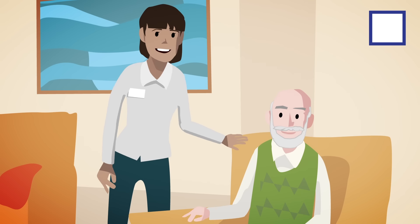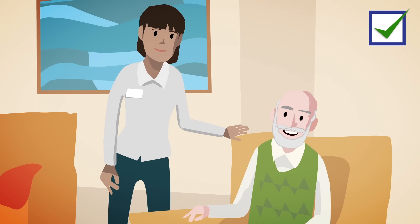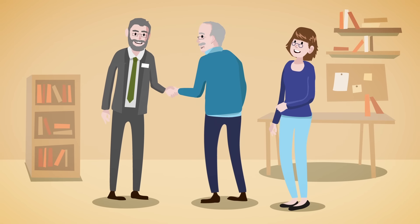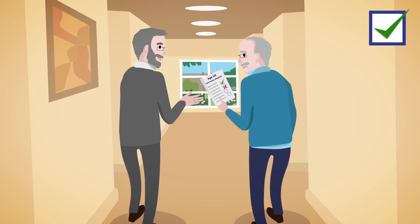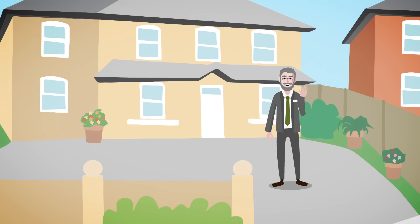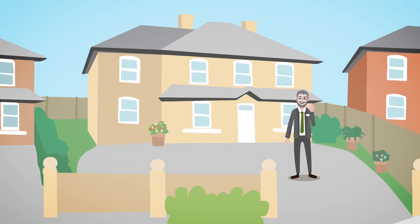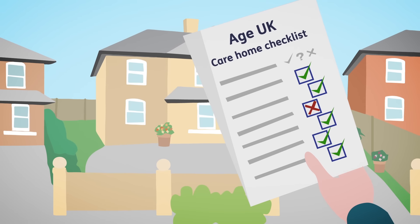Before you go, you'll want to find out about the staff. Are they friendly and welcoming? And if you haven't done so already on your visit, can you meet the manager? Are they approachable? Don't be afraid to ask lots of questions to find out all you need to know to make the right decision. You could also go back for another visit or ask more questions over the phone if you need to.